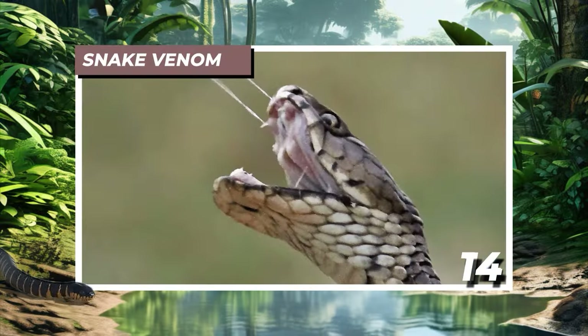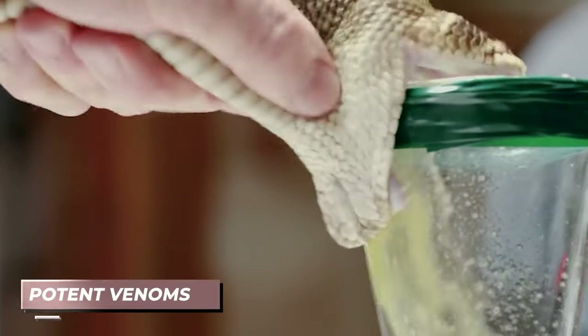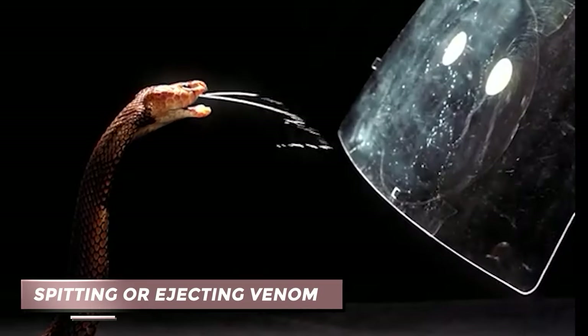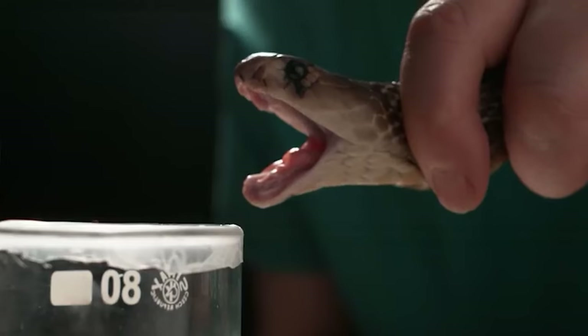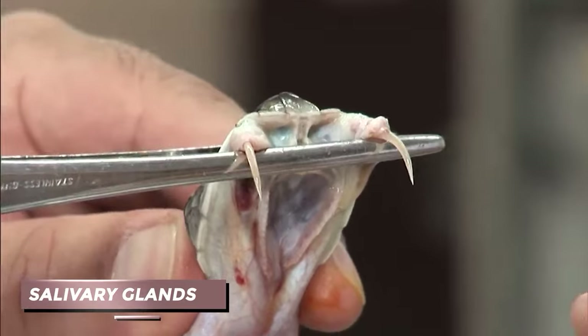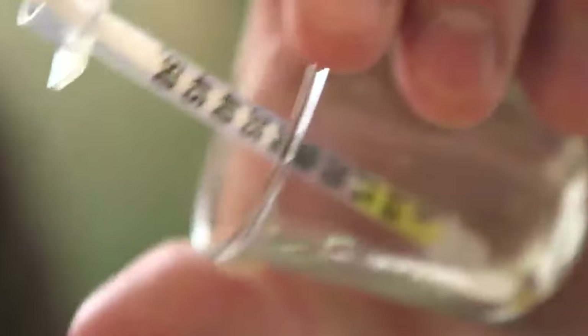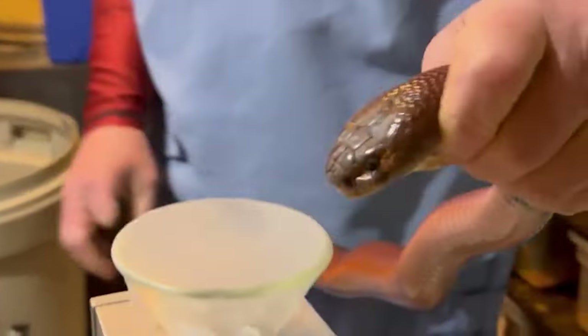Number 14: Snake Venom. Snakes have earned a notorious reputation for their potent venoms, typically delivered via their fangs during a bite. However, some species have developed an alternative method — spitting or ejecting venom, primarily for defensive purposes against potential threats. When a snake spits venom, it originates from the reptile's salivary glands. But what if the snake accidentally ingests its own venom? Surprisingly, nothing much happens.